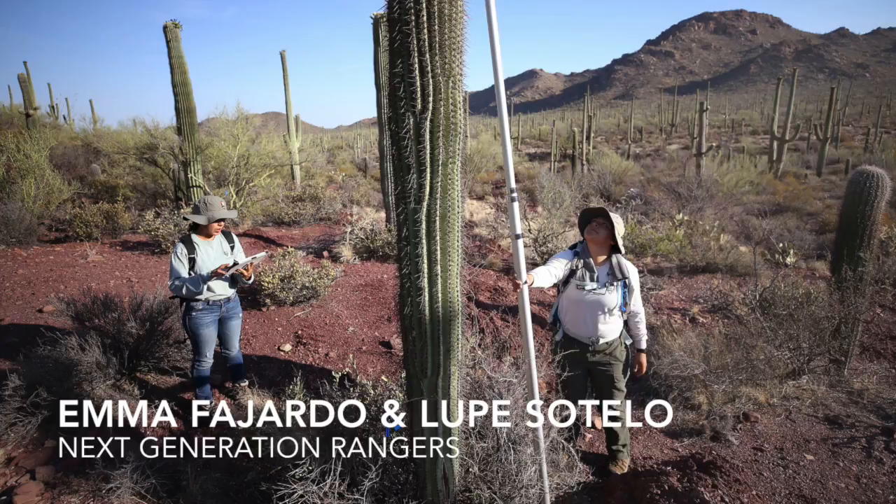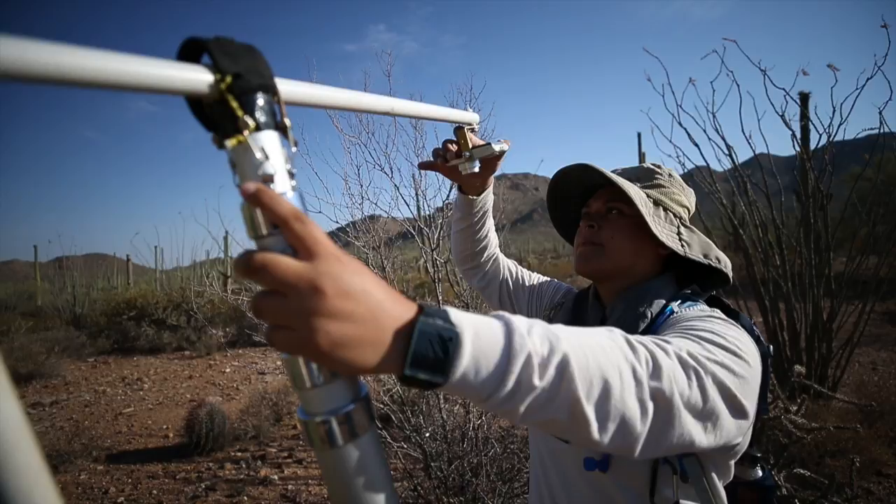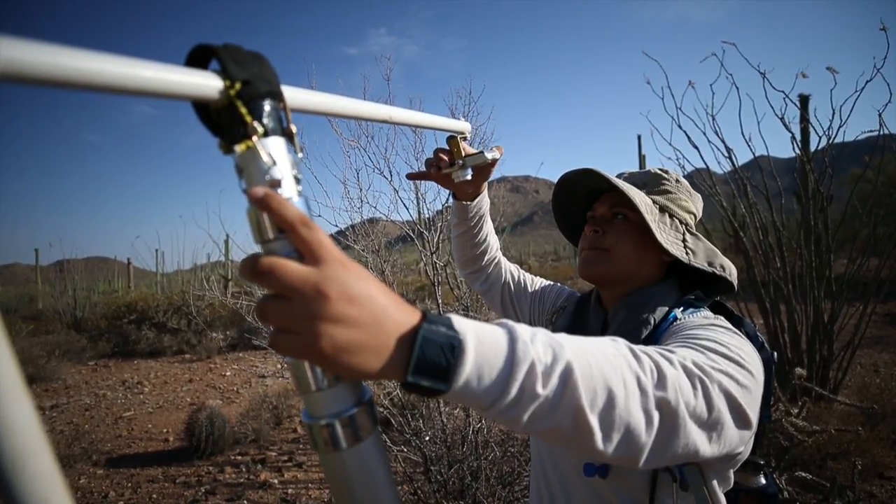My name is Emma Rocillo Fajardo. I'm a next-generation ranger with Saguaro National Park. My name is Lupe Sotelo. I am also a next-gen ranger with Saguaro National Park.